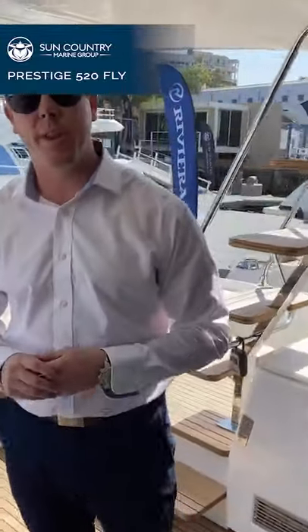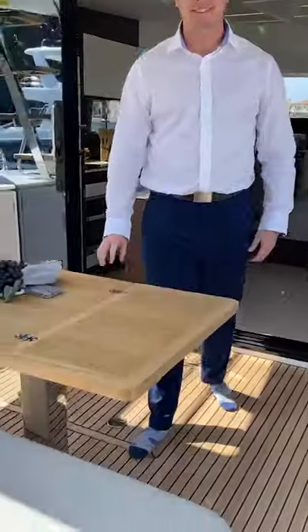The master stateroom is very spacious — the biggest stateroom in its class. Full beam, plenty of space to get on the bed from either side, walk-in storage closets, and your own separate head compartment. I love that the sinks are inlaid in the countertop — they did a really good finish on that. Thank you guys so much for boarding the 520 with us. This boat is available here in Newport Beach if you'd like to see it, and we have many more models available as well.